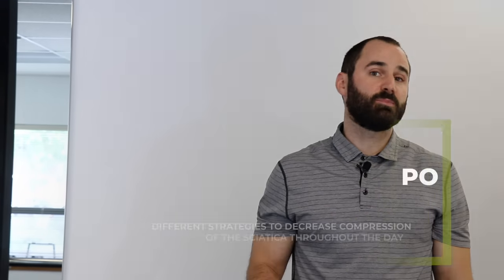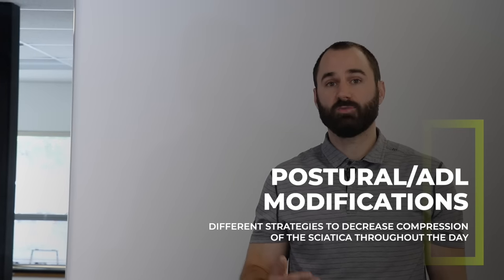Piriformis syndrome can be a tricky condition to diagnose, and we'll go over in greater detail how to differentiate it from other conditions that present similarly. Since compression is the primary mechanism, modifying your posture and day-to-day activity to reduce that compression can be very beneficial.